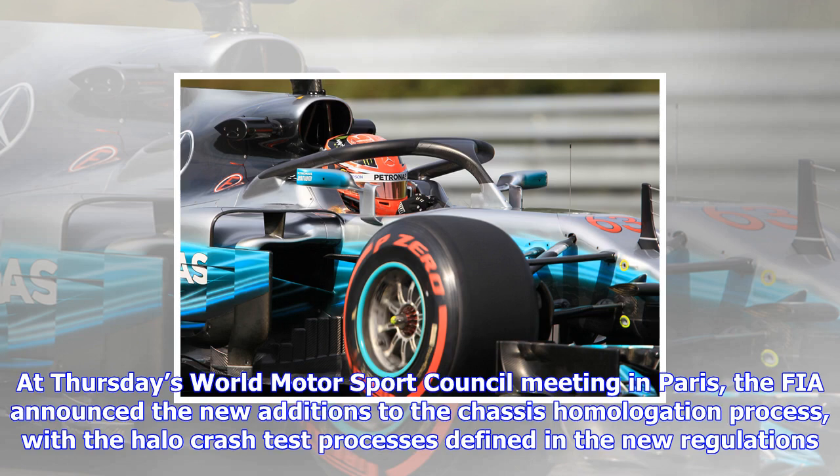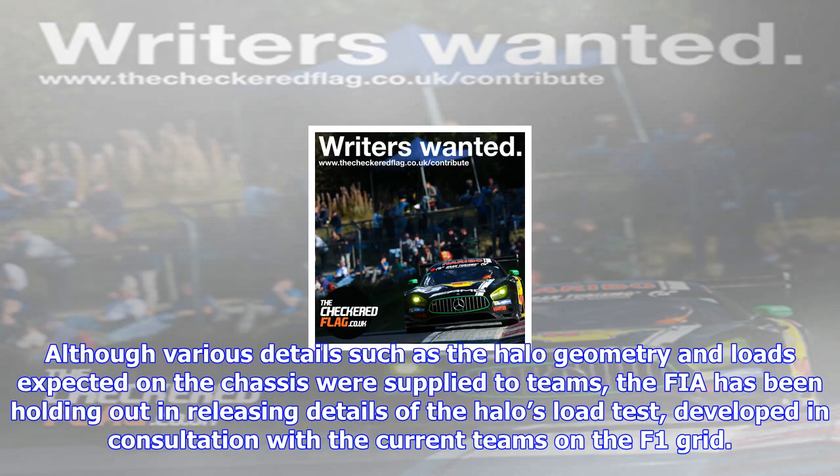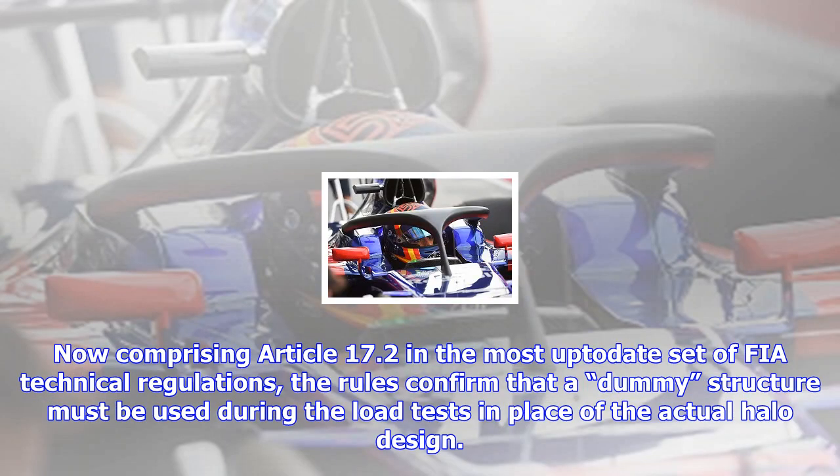With the halo crash test processes defined in the new regulations, although various details such as the halo geometry and loads expected on the chassis were supplied to teams, the FIA has been holding out on releasing details of the halo's load test, developed in consultation with the current teams on the F1 grid. Now comprising Article 17.2 of the most up-to-date set of FIA technical regulations, the rules confirm that a dummy structure must be used during the load tests in place of the actual halo design.